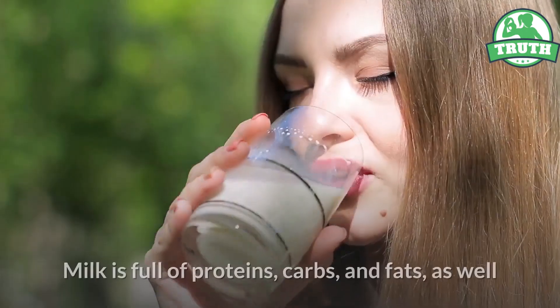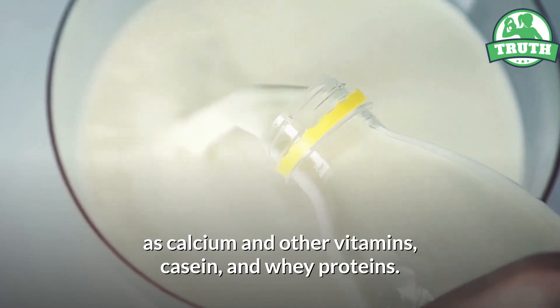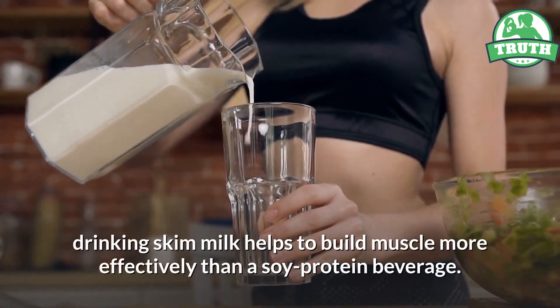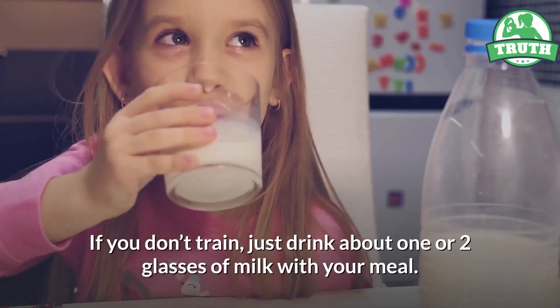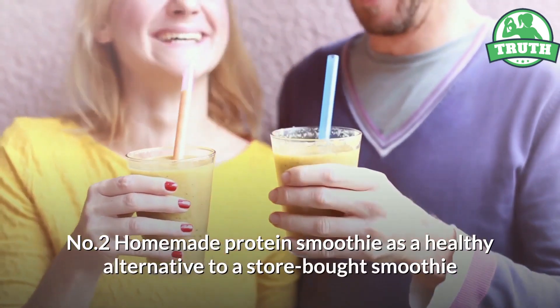Milk is full of proteins, carbs, and fats, as well as calcium and other vitamins — casein and whey proteins. Studies prove that after a workout, drinking skim milk helps to build muscle more effectively than a soy protein beverage. If you don't train, just drink about one or two glasses of milk with your meal.